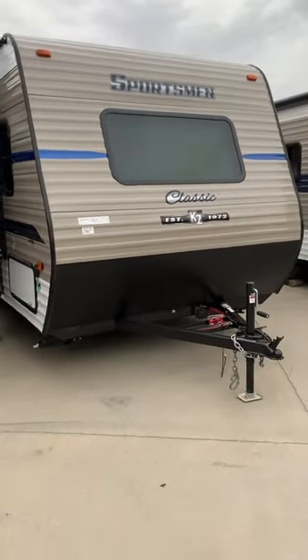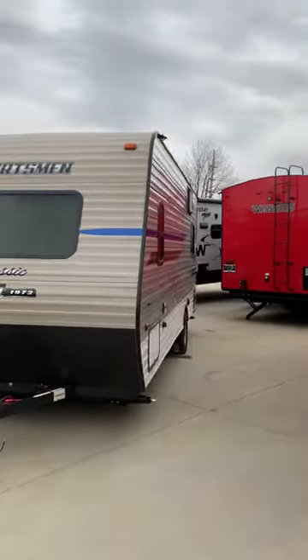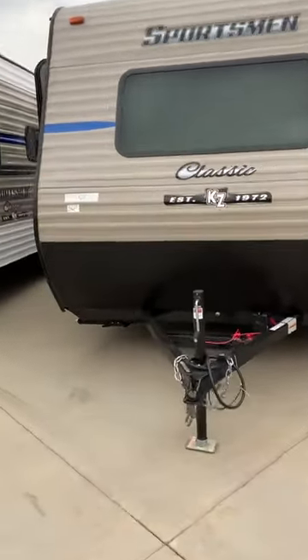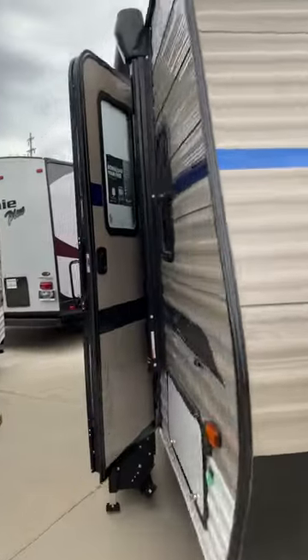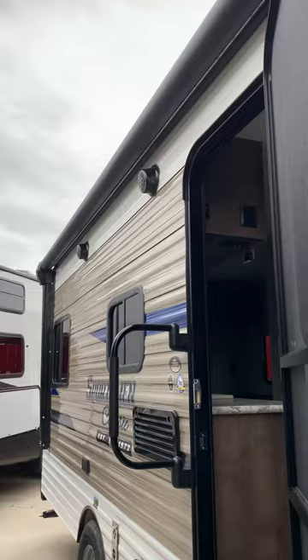170RD by KZ Sportsman Classic, been around since 1972. It's backup camera prepped so you can easily add on a backup camera for towing. Power awning with LED lights and outdoor speakers — huge awning — and it is solar prepped.